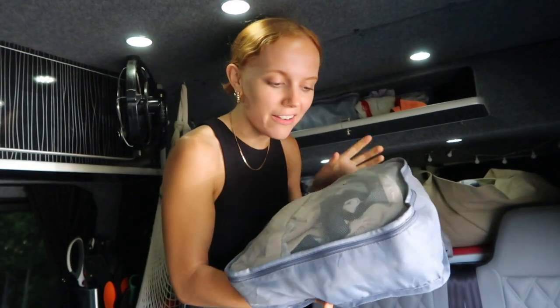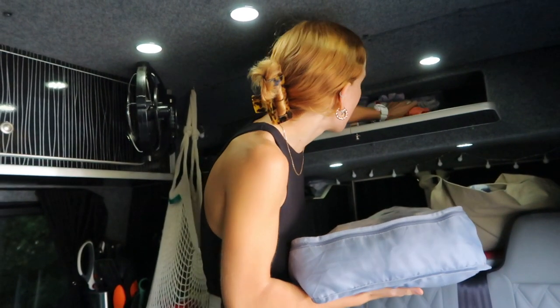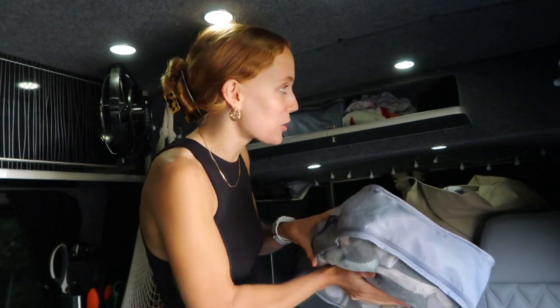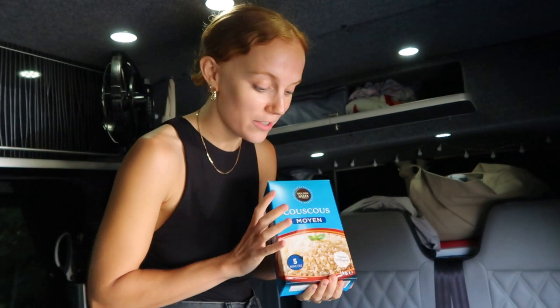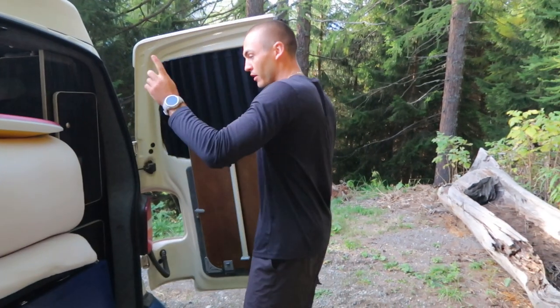Moving on to the last upper cupboard: we keep a few more clothes in here in packing cubes, which are really handy. We've got pants, socks, pajamas, bikinis, and gym clothes all in these little packing cubes that just slide in nicely and aren't too hard to get out. The storage goes all the way to the back — there's way too much and I can't reach the whole way. For instance, before we left France we bulk-bought loads of food, so we've got stashes of couscous and beans stored back there.